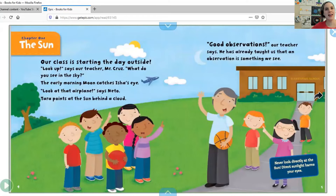Chapter one, the sun. Our class is starting the day outside. Look up, says our teacher, Mr. Cruz. What do you see in the sky? The early morning moon catches Aisha's eye. Look at that airplane, says Nito. Tara points at the sun behind a cloud. Good observations, our teacher says — he has already taught us that an observation is something we see. Remember, never look directly at the sun. Direct sunlight harms your eyes.